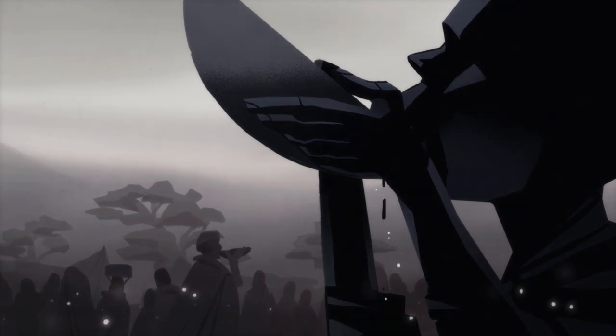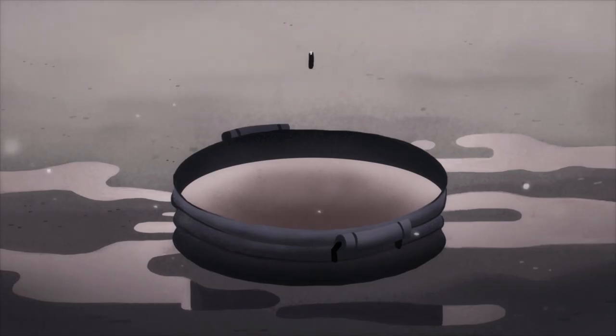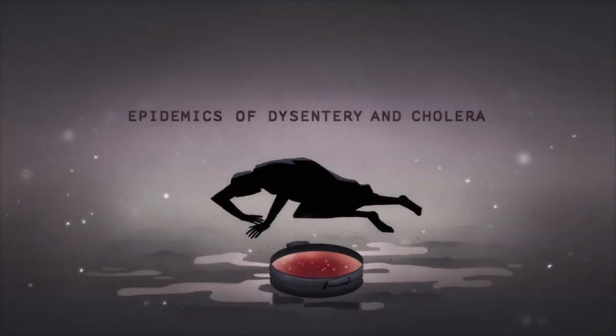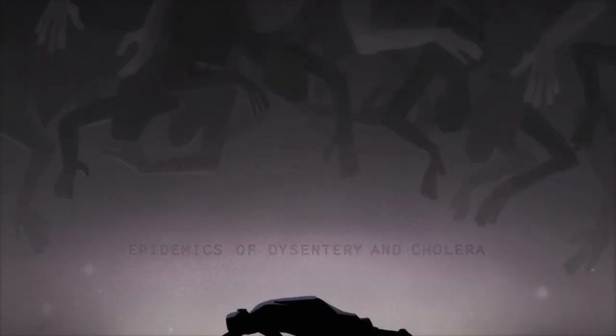As a result, waterborne diseases spread swiftly. In the first month, over 40,000 refugees died during epidemics of dysentery and cholera — numbers that were unprecedented in modern history.